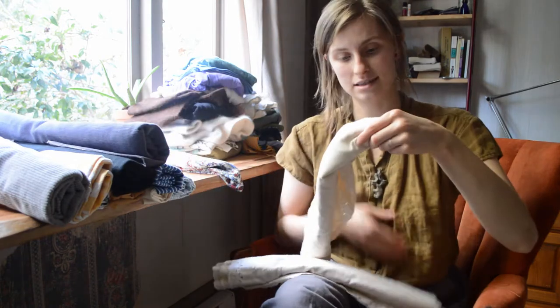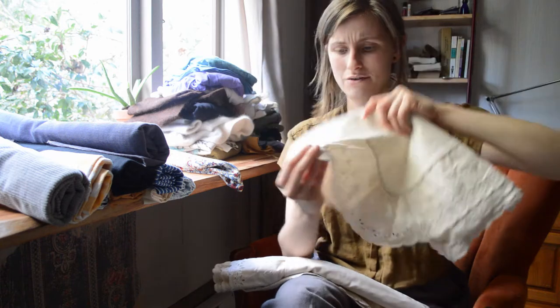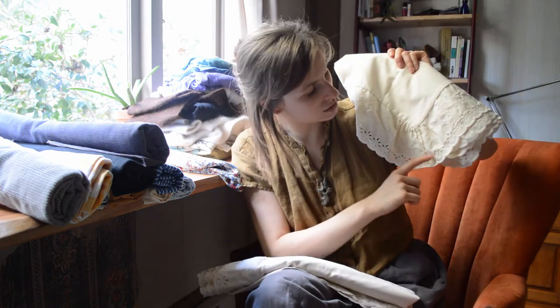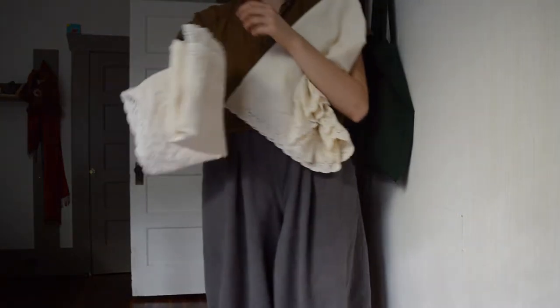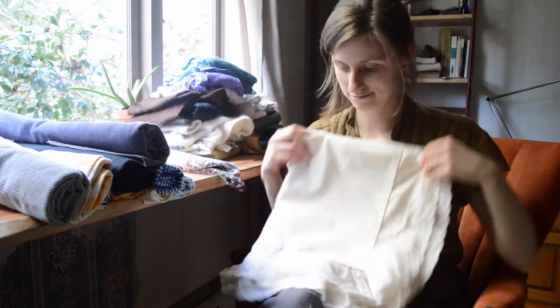I also have these two pillowcases with this little trim on them — like a lace trim with little holes in it and little flowers that go down. I don't even know what that trim is called, so comment below if you know. It's almost the same size as the Ralph Lauren pillowcase. It's just this white cotton material and I know I can make something cute with it. If you have any ideas, put them in the comments.